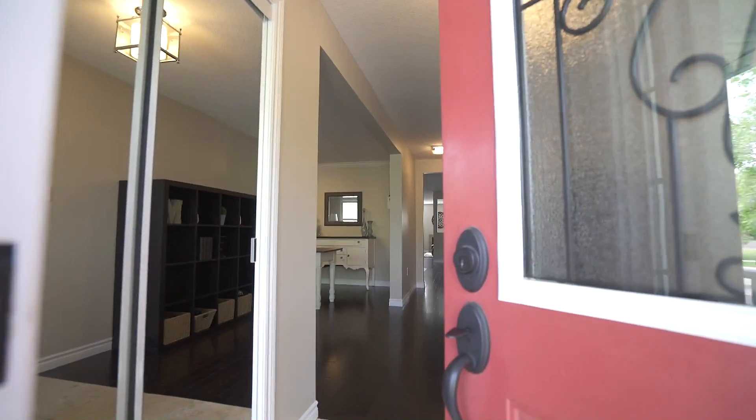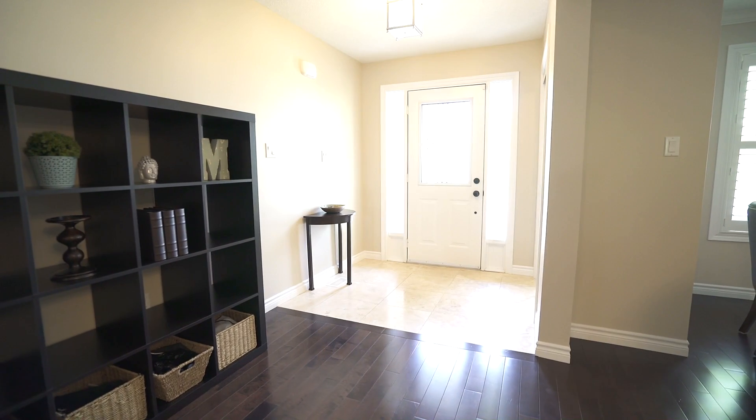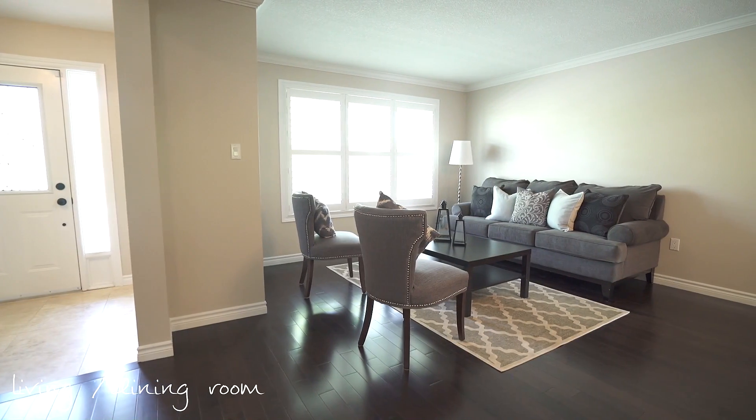Welcome family and friends through your upgraded doorway and into your spacious foyer. Travertine tile flows into a rich maple hardwood flooring that flows throughout the main floor living spaces, including all the bedrooms.